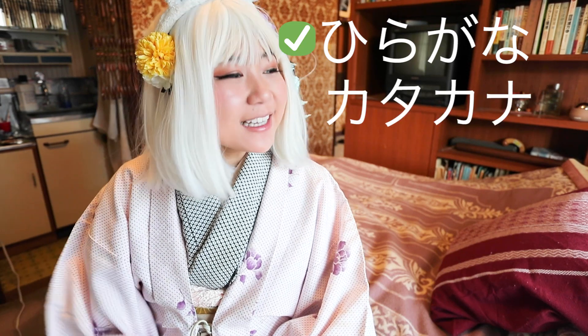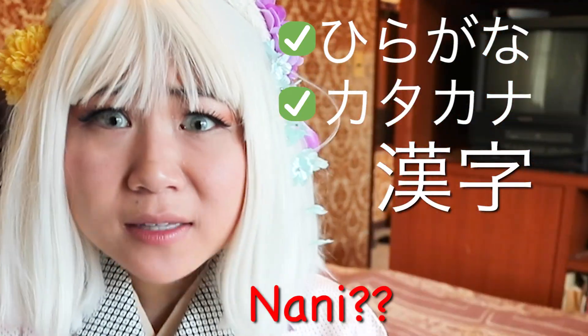Hiragana! Check! Katakana! Check! Kanji! NANI?!